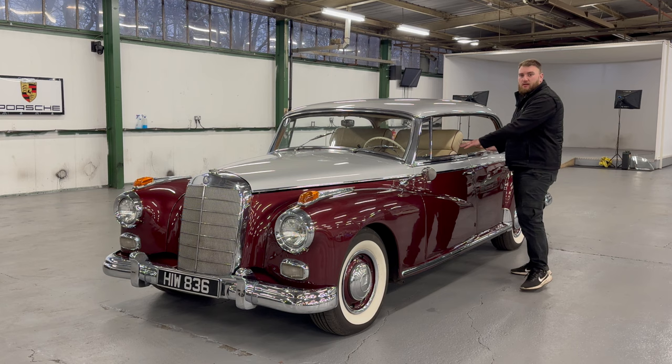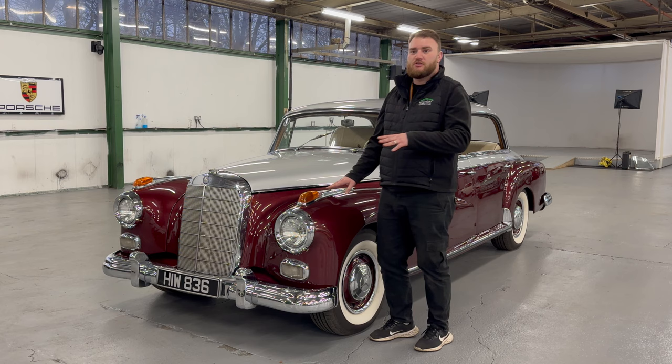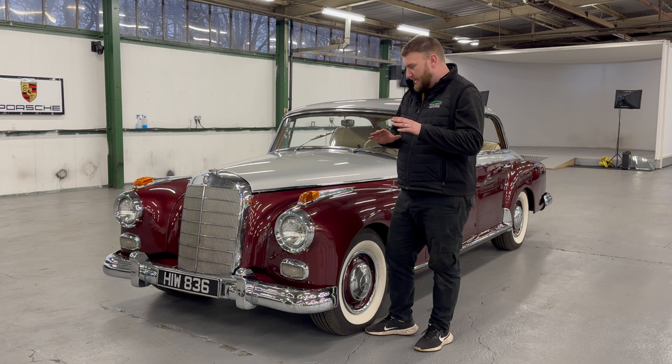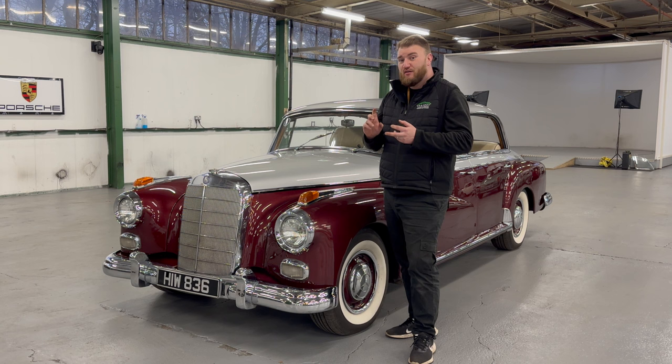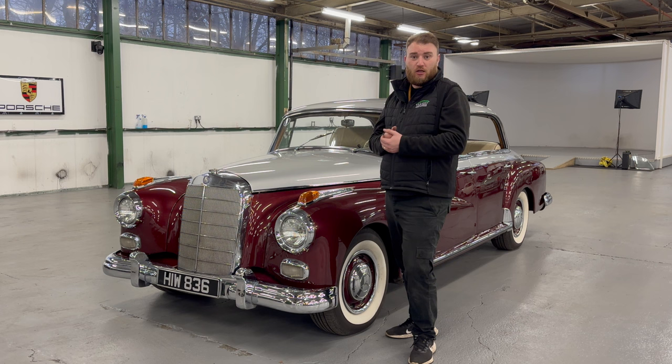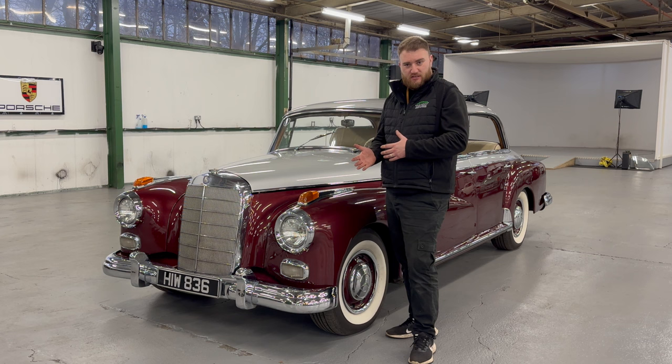This particular example is a 1960 model, sold new in Florida to a solicitor before coming to the UK in the 90s. It's on the full UK register and was restored when it came to the UK. Notable features include power-assisted steering, power-assisted brakes, and fuel injection — the same 3-litre engine found in the Mercedes 300SL — built to compete against the Bentley S3s and Rolls-Royce Silver Clouds.